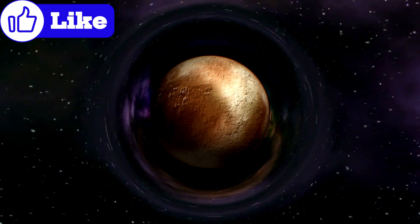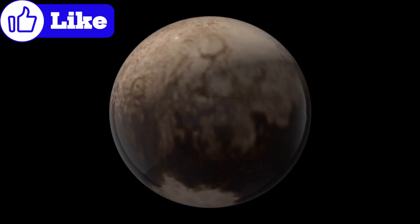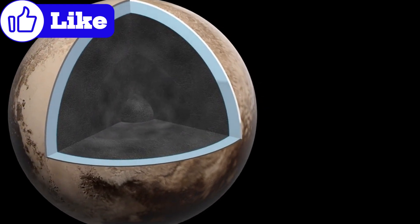The presence of a liquid ocean explains many of Pluto's geological features. Cryovolcanism, where water and other volatiles erupt instead of molten rock, reshapes the surface, hinting at a dynamic interior.